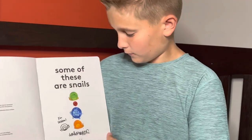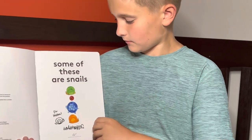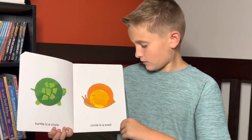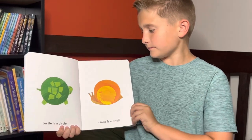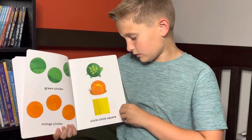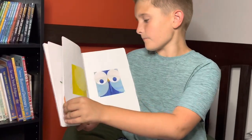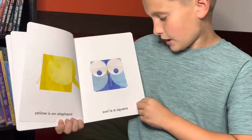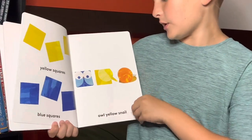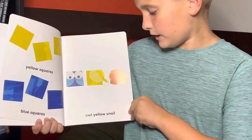Some of These Are Snails, by Carter Higgins. Turtle is a circle. Circle is a snail. Green circles, orange circles. Circle, circle, square. Yellow is an elephant. Owl is a square. Yellow squares, blue squares. Owl, yellow, snail.